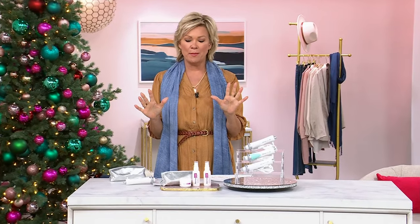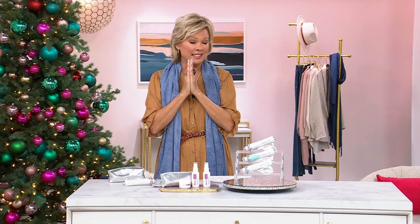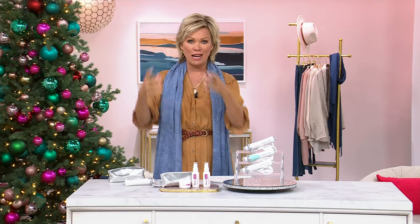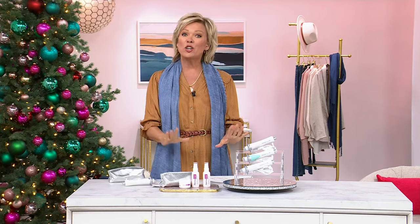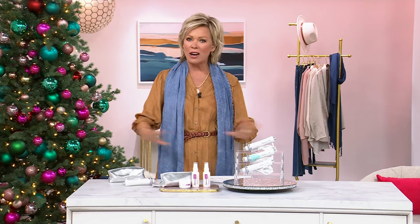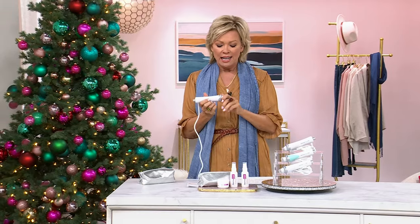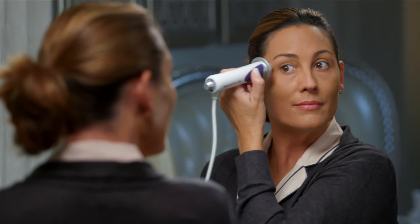This is a moment in time. I have literally been using this next product for two decades — I'm not even kidding. I have two in my bathroom upstairs right now, one unopened just in case something happens. It's Dermawand. It's been around forever, for decades. It's patented technology that is so interesting — it uses microcurrent technology that helps stimulate your skin, which helps to tone, tighten, and lift.